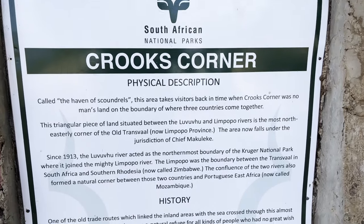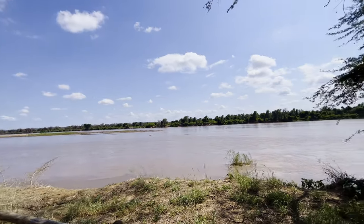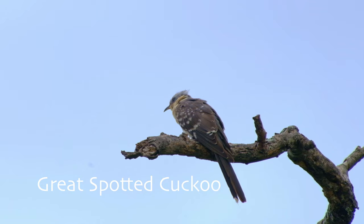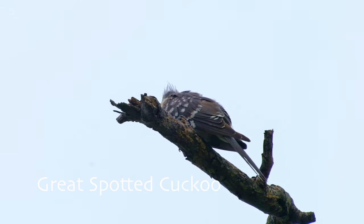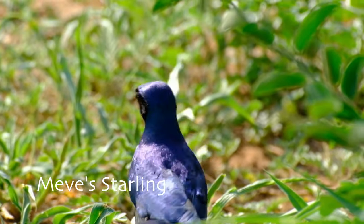After four hours of driving, we finally arrived at Crook's Corner. If you're in the area, take a visit. This historic spot on the Limpopo River is right on the border between South Africa, Mozambique and Zimbabwe — the perfect spot for criminals and poachers to escape the long arm of the law by simply crossing borders. We found loads of birds in the area and enjoyed the scenic drive around Parfuri, ticking off many lifers along the way.